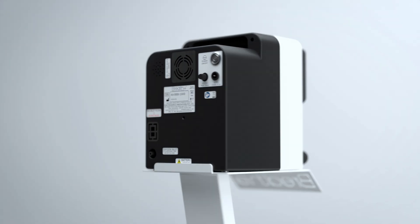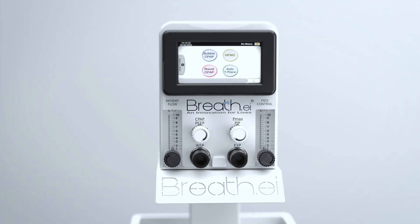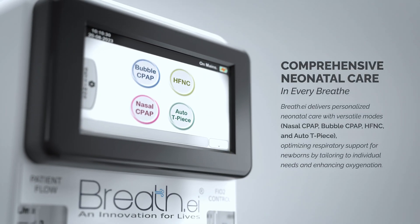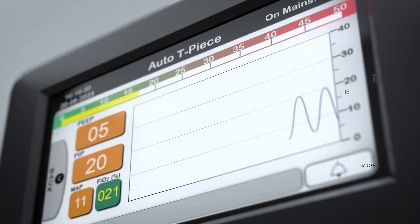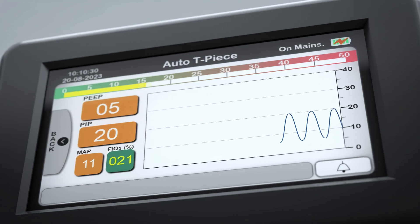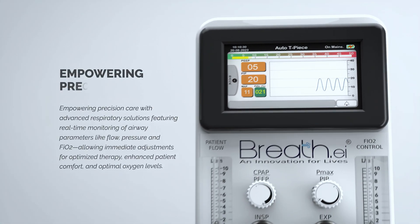Breathe delivers personalized neonatal care with versatile modes, optimizing respiratory support for newborns by tailoring to individual needs and enhancing oxygenation. Empowering precision care with advanced respiratory solutions.